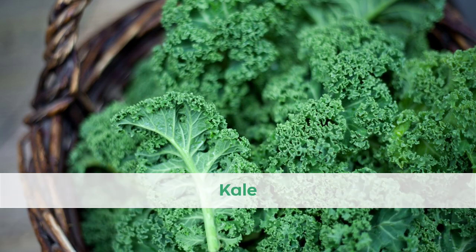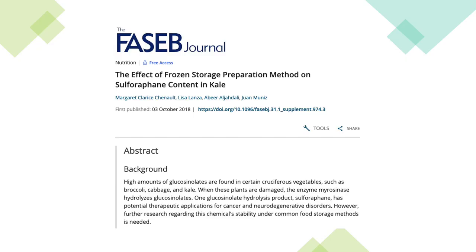Number 4 on our list is kale, a highly nutritious vegetable that contains sulforaphane. A 2018 article suggested that low-temperature blanching of kale increases the sulforaphane concentration, likely through increased activation of myrosinase.